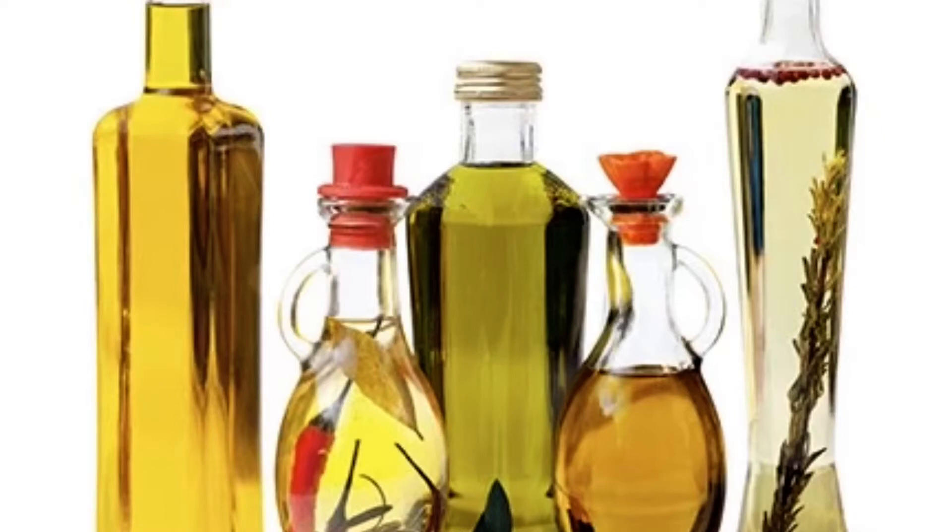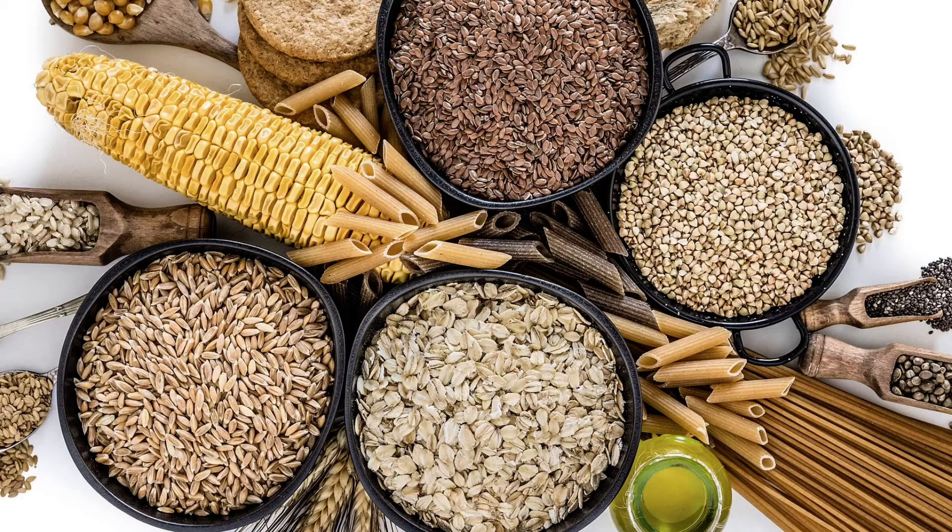Time to look more closely at the pyramid menu. Grains are special types of grasses. Wheat, rice, oats, barley, and rye are all grains. Foods that belong to this group are either whole grains or refined grains. For example, bread is in the grain group.